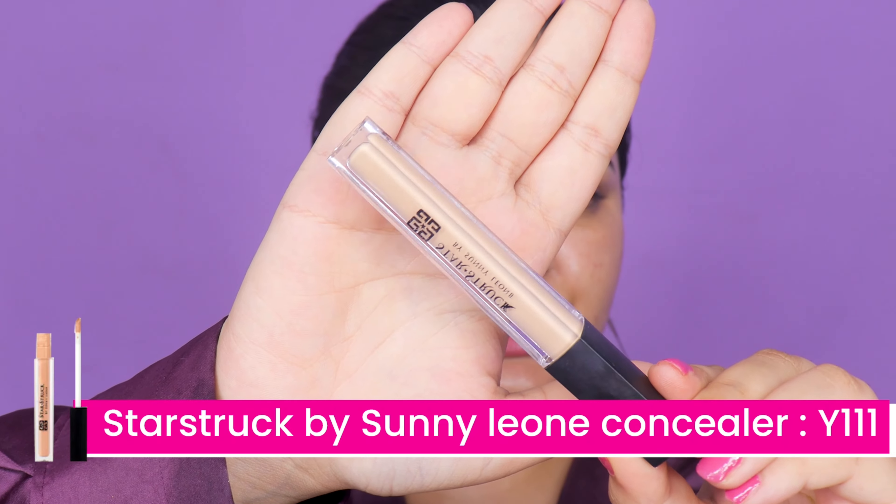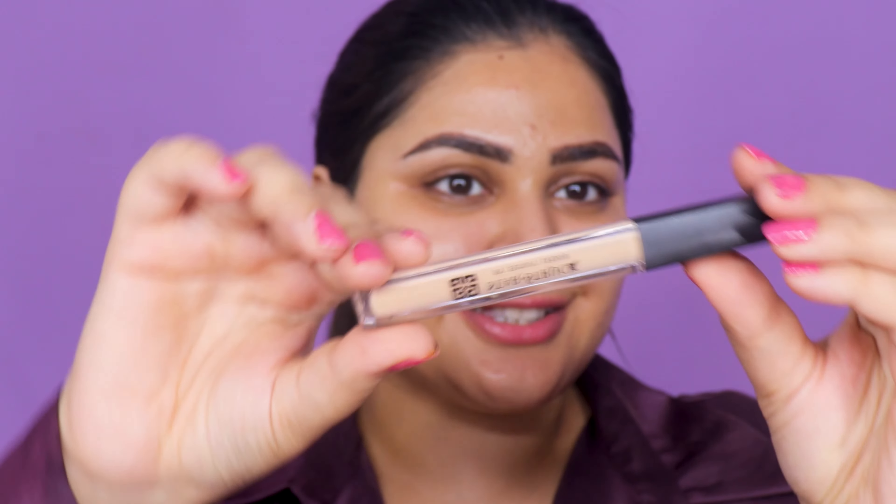Please keep in mind that I do not have all the products by Starstruck, however I do have a handful. This is why I have made brows first, because I don't have an eyebrow product from them. We're going to directly move on to the concealer — base first, then eyes, then lips.